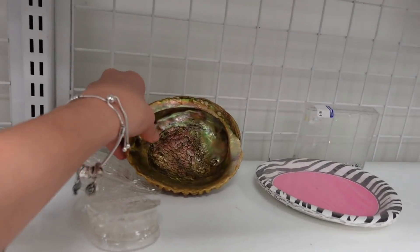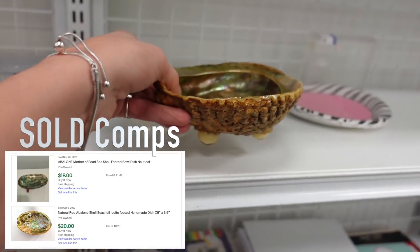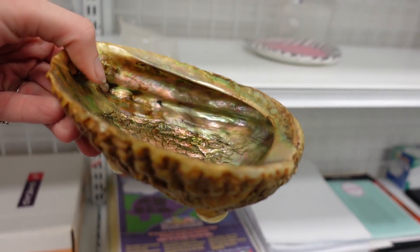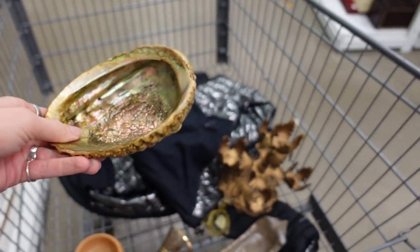On the shelf there was this abalone shell, and I loved the iridescence. It was $0.99, and it already had feet so it could sit and act as a trinket dish. I decided to grab it. I thought it was very nice and would look beautiful on a dresser with some earrings or to toss your rings in.